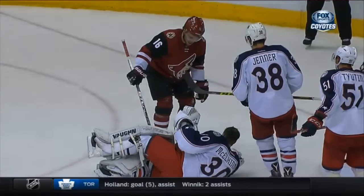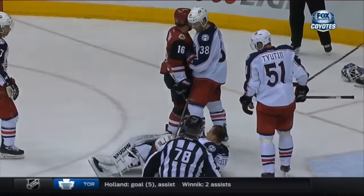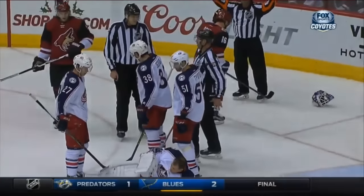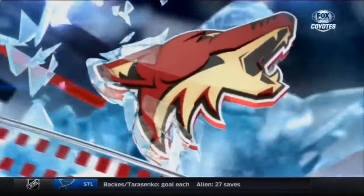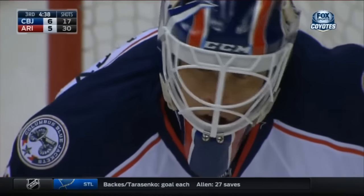Max Domi taps him in the pads, and then after the sequence he would actually go in and retrieve the goaltender's helmet. Right there, as you see him go over. That's a great kid right there. Nice gesture for sure — the kid just gets it, doesn't he?